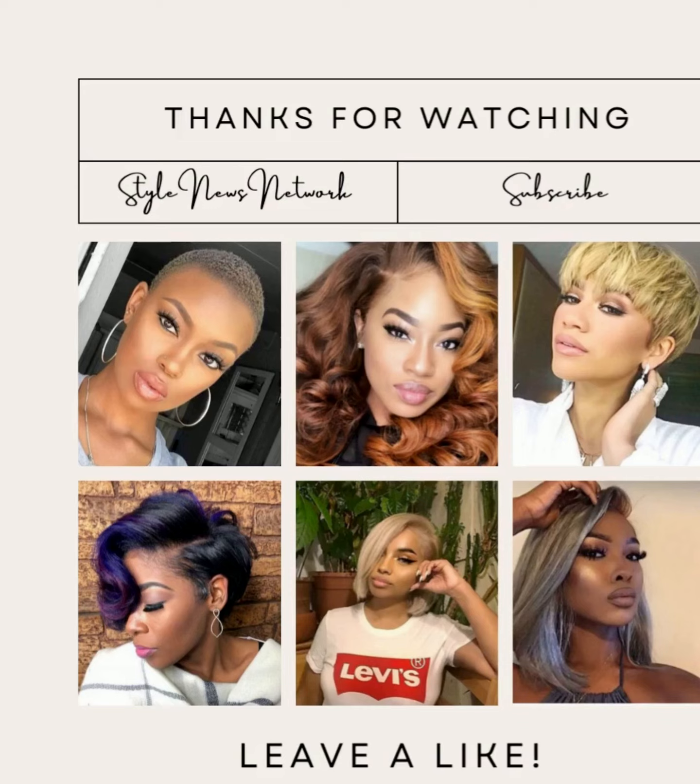All right, you guys, I hope you enjoyed checking out these hairstyles with me. If you did, please be sure to give this one a big thumbs up. Hit that subscribe button, and I will of course see you in the next video. See you.